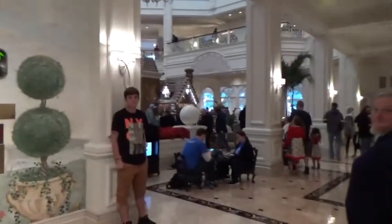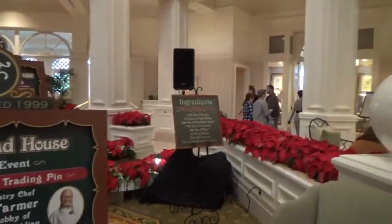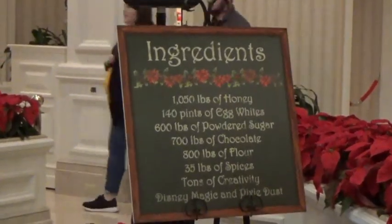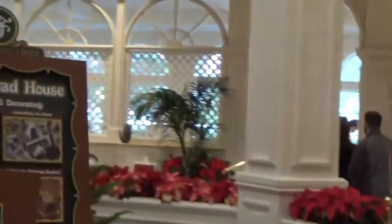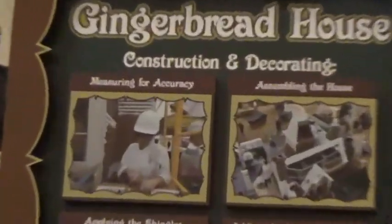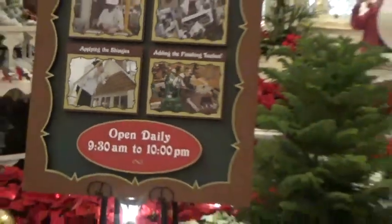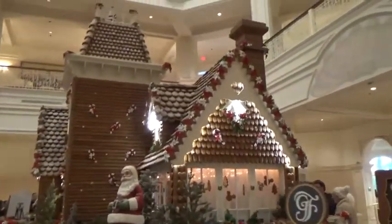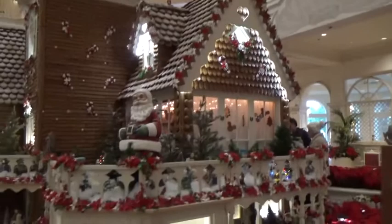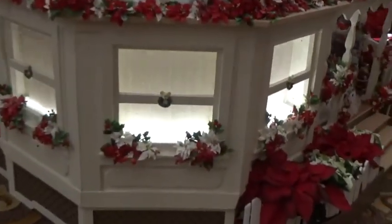We're going to go and look at the Gingerbread House. The Gingerbread House has got a sign in here telling you what's gone into the Gingerbread House. And this is telling you about the construction and decorating. Let's have a look.